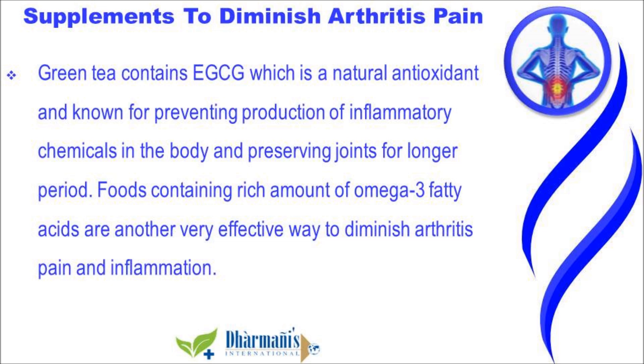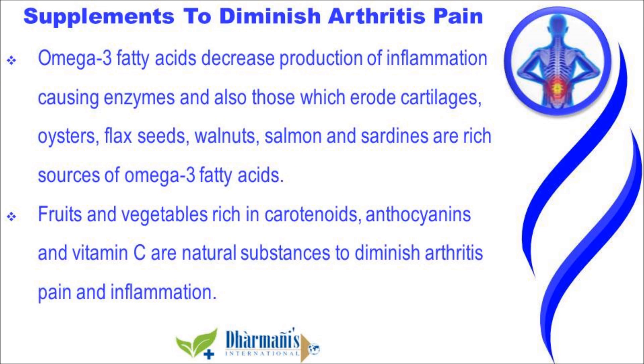Foods containing a rich amount of omega-3 fatty acids are another very effective way to diminish arthritis pain and inflammation. Omega-3 fatty acids decrease the production of inflammation-causing enzymes and also those which erode cartilages. Oysters, flax seeds, walnuts, salmon, and sardines are rich sources of omega-3 fatty acids.